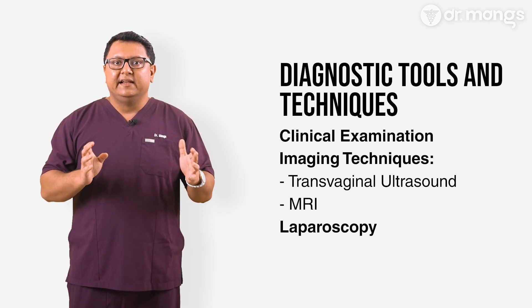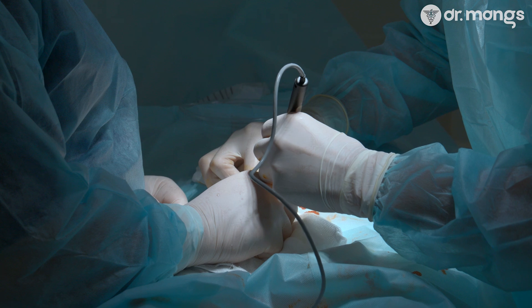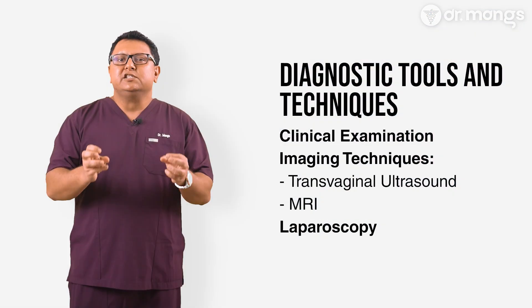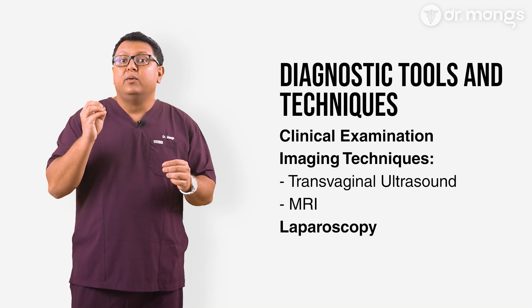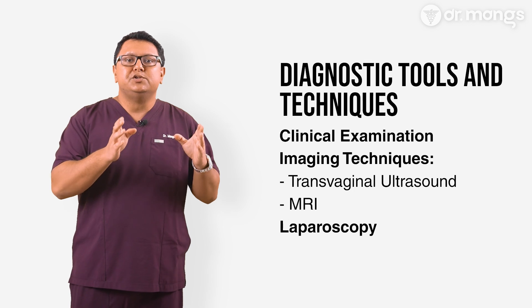Laparoscopy is the gold standard for diagnosing and treating bowel endometriosis. While most bowel lesions can be picked up on imaging by an experienced endometriosis surgeon or team, smaller lesions can only be seen at surgery. One should never perform a laparoscopy just to have a look — the intention should be to treat anything that one finds. So if the surgeon is not experienced in resecting a bowel lesion, they have no business doing a laparoscopy to look for endometriosis in the first place. And that's a red flag.